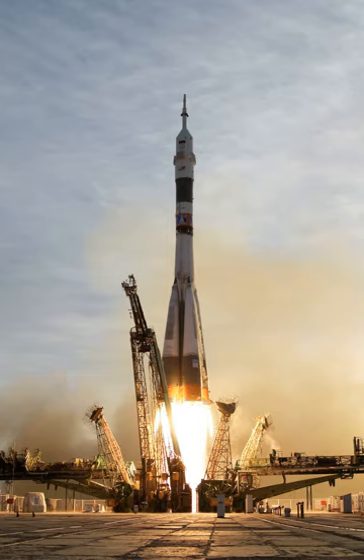The Stratolaunch is the world's largest aircraft, weighing 500,000 pounds and composed of twin fuselages with an overall wingspan of 385 feet. The Spanish company Zero 2 Infinity is developing another launch system concept, the Bluestar, a balloon-borne launcher based on Raccoon technology. Launch vehicles are often classified by the amount of mass they can carry into a particular orbit. For example, a Proton rocket can lift 22,000 kilograms into low-Earth orbit.